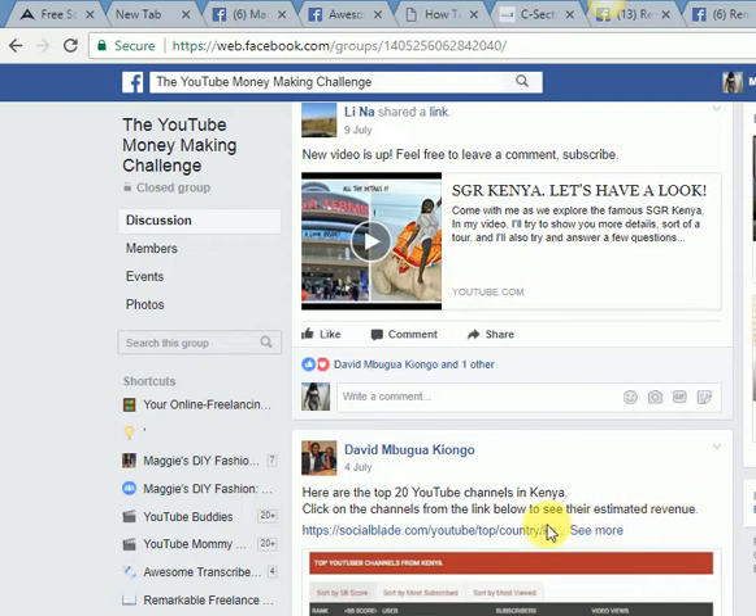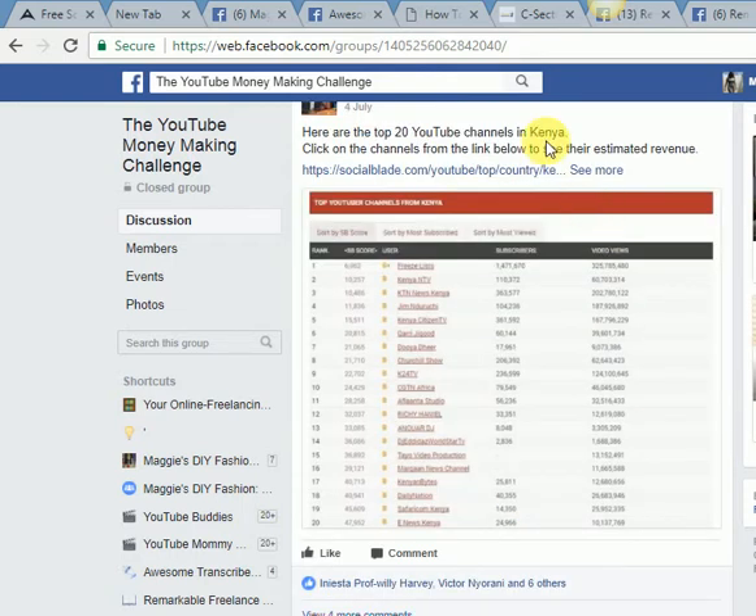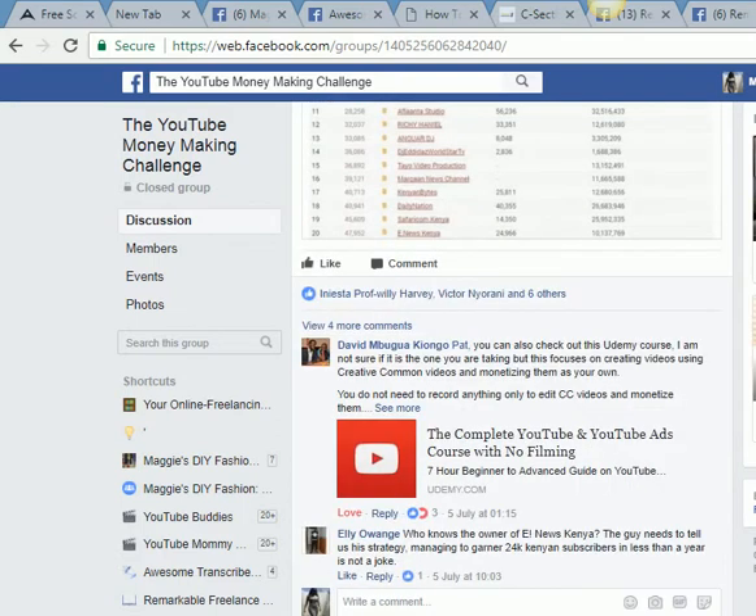I did not even know there was a way to find out where your YouTube channel ranks until I found this post. A lot more information is provided, so I'll turn on notifications for this and I can keep on learning.